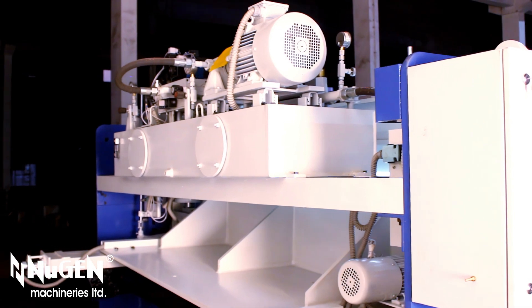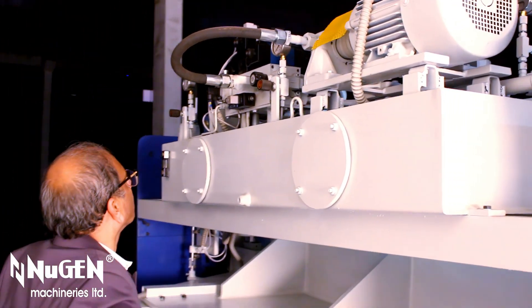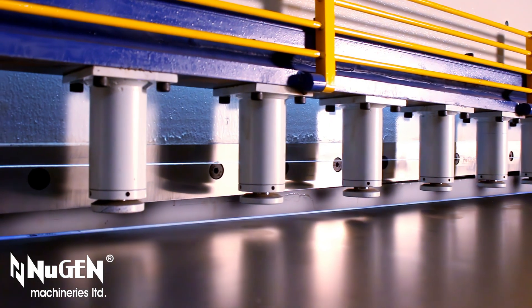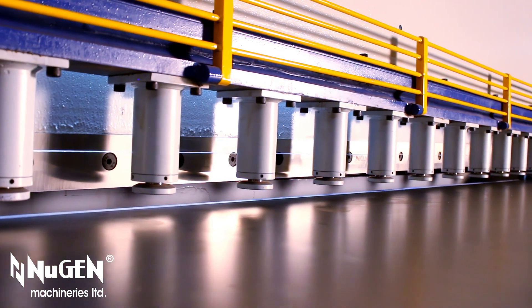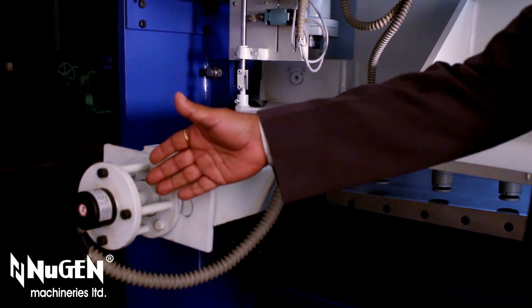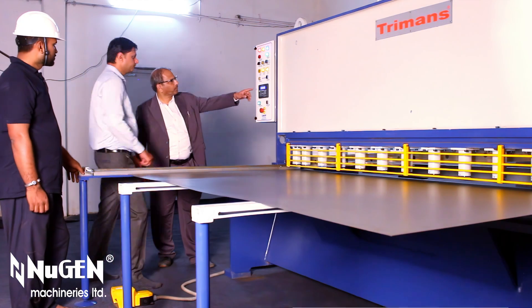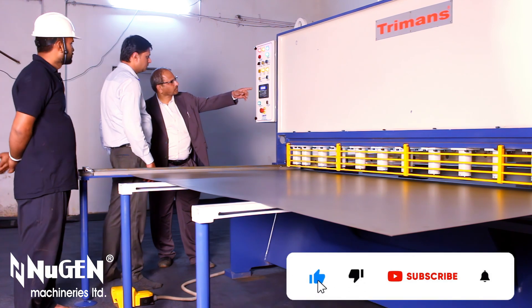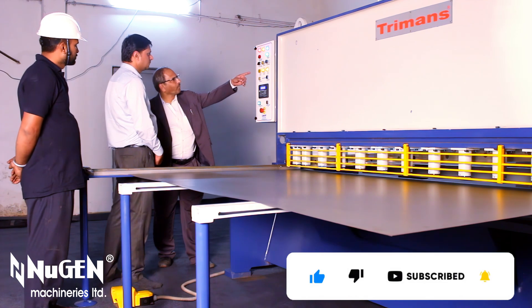Nugent's signature robust structure, hydraulic cylinders, and hydraulic power packs assure years of trouble-free operation. Turmans means Assured Safety. Turmans Hydraulic Shears, with built-in overload protection, protect the machine and the blades against damages due to overload or misuse. Instantaneous ram stoppage and hydraulic overload safety provide maximum safety for the machine and the operator.